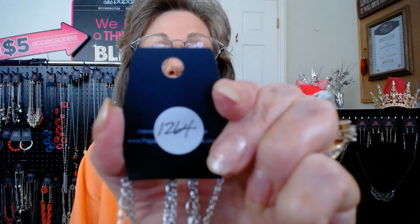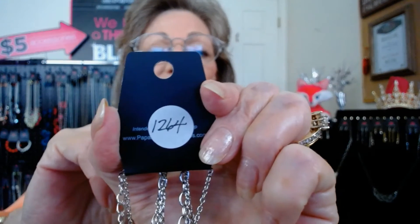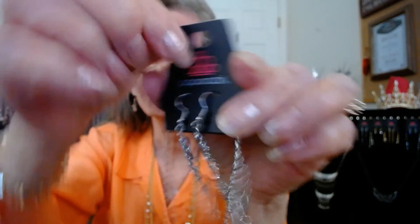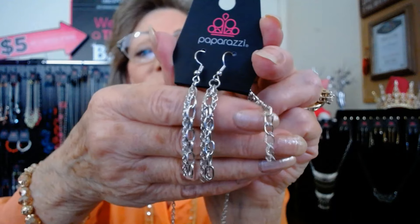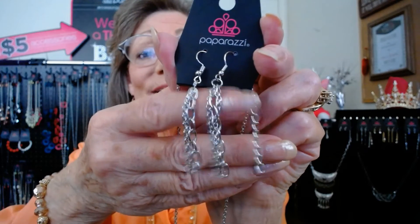The next piece is called Free Spirited Forager — a darling mid-length pink Southwest design. This is number 1264. If you like leaves and feathers and a free-spirited design, you will love this. It has triple chains with different links in the chain.